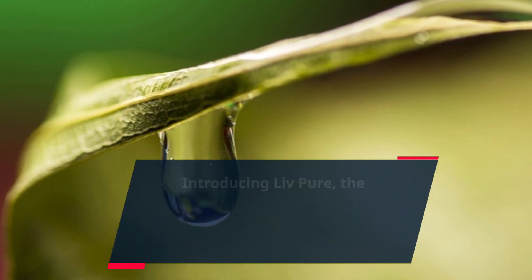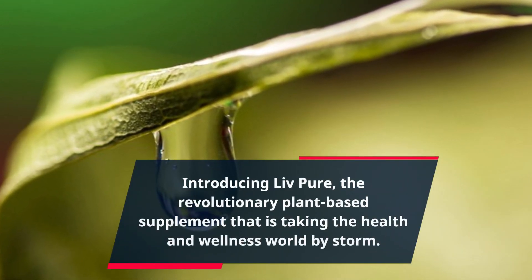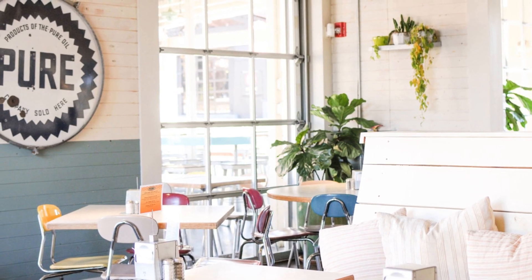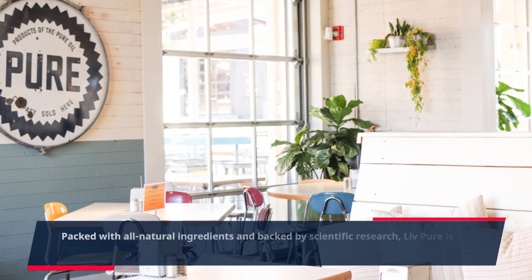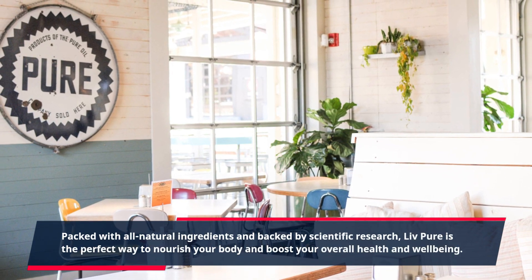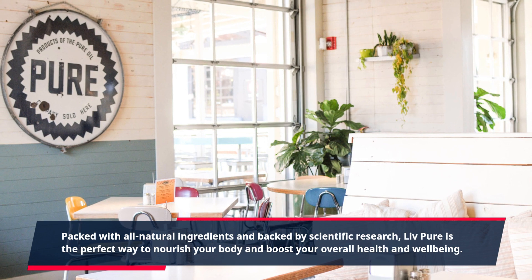Introducing Live Pure, the revolutionary plant-based supplement that is taking the health and wellness world by storm. Packed with all-natural ingredients and backed by scientific research, Live Pure is the perfect way to nourish your body and boost your overall health and well-being.